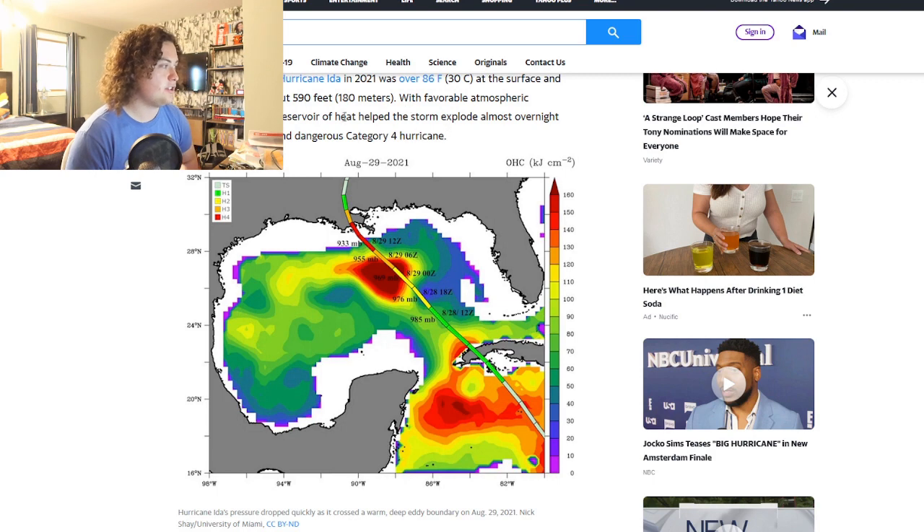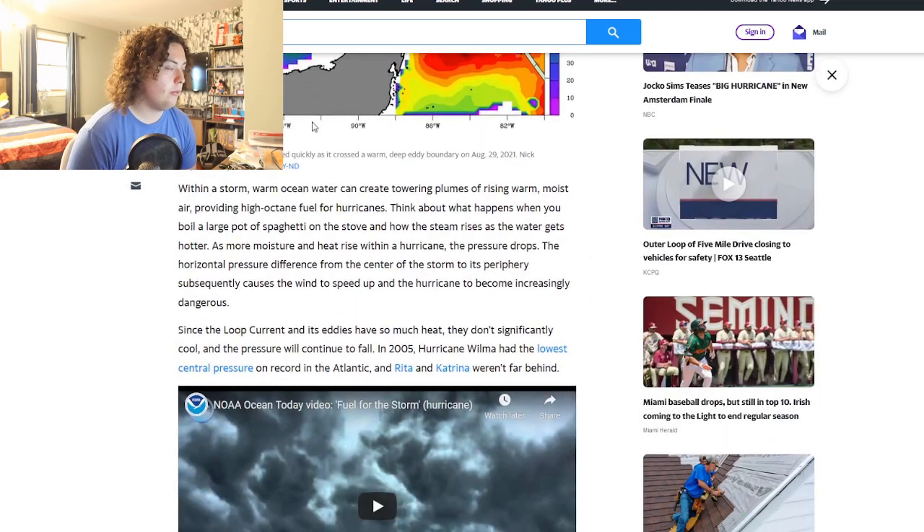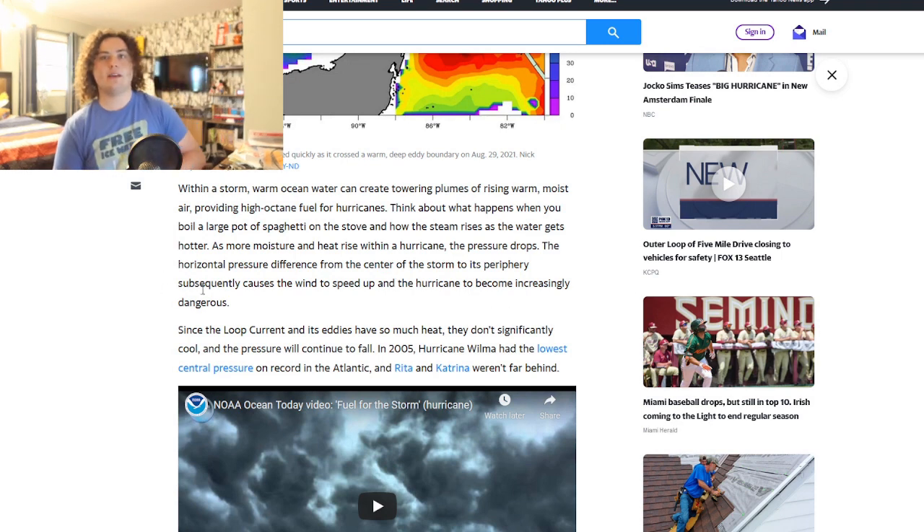With favorable atmospheric conditions, that deep heat reservoir helped the storm explode almost overnight into a powerful Category 4 hurricane. Within a storm, warm ocean water creates towering plumes of rising warm moist air — think about a large pot of boiling spaghetti and how steam rises as water gets hotter. As more moisture and heat rise, the pressure drops, and the horizontal pressure difference between the storm center and its periphery causes winds to speed up.